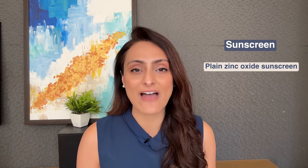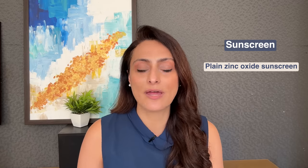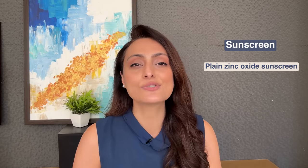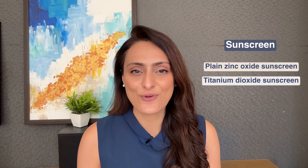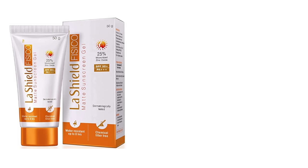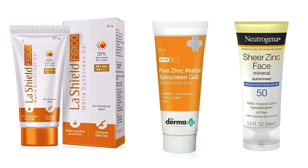For sunscreen, always use a plain zinc oxide sunscreen. Remember that a few chemical filters have been shown to be absorbed into the body — though there is not enough data to prove harm, it's better to err on the safe side and use plain zinc oxide or titanium dioxide-based sunscreens. A few recommendations are Lashile Physico sunscreen, Dermacoat tinted zinc sunscreen, and Neutrogena Pure Zinc sunscreen. Keep your morning routine simple: just a serum or moisturizer and a sunscreen, and you're good to go.